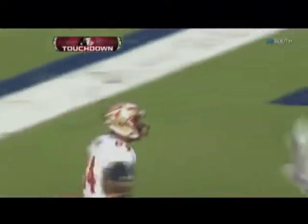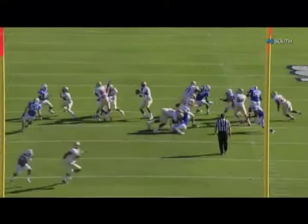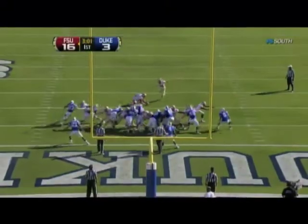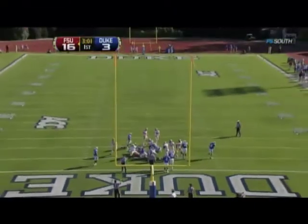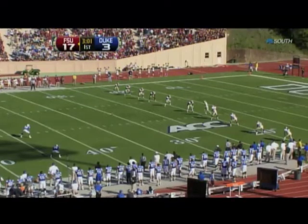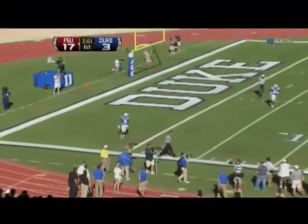Rodney Smith. Defensive coordinator for Duke, Jim Knowles — everybody got picked up. EJ steps up and then a wide open Smith down the field. Great job that time by the offensive line and backs to keep EJ upright. Manuel has two big pass plays, one goes for a score. This is the fourth time he's kicked off already, and he hooks another one out of bounds.